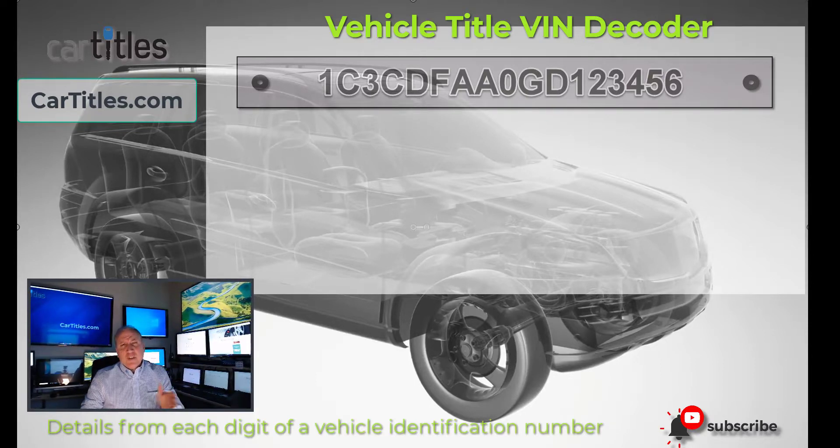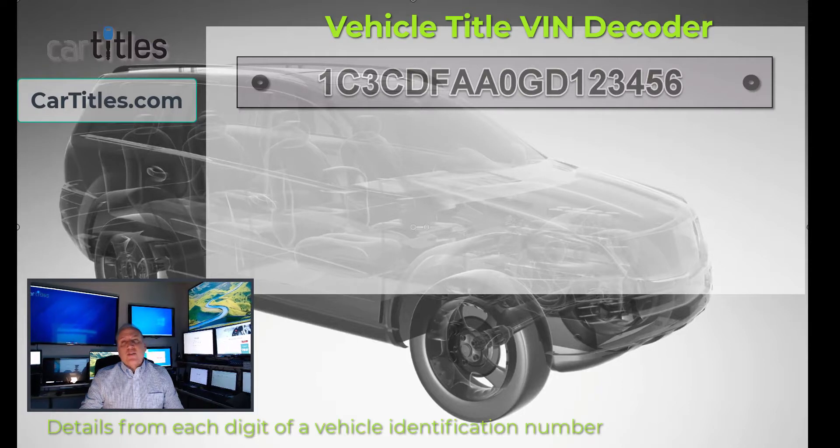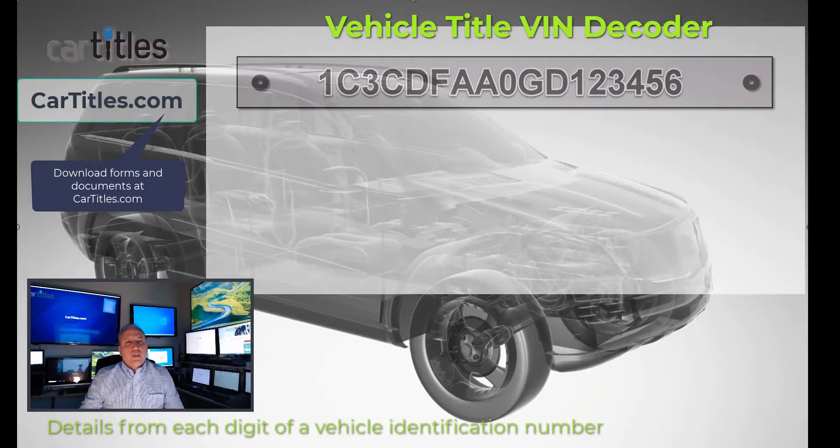Each position in the VIN number means a certain thing. From the VIN number, you can determine the year of the vehicle, the make and model, where it was manufactured, and other validation features. Today, we're going to go through and decode the VIN number positions to determine which items go in which location.